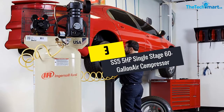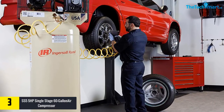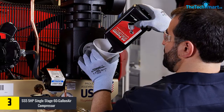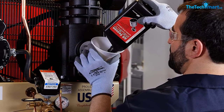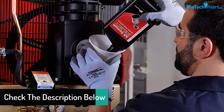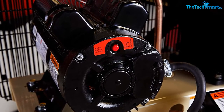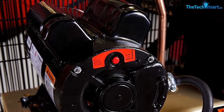At number 3, we have the SS5 5HP Single Stage 60-Gallon Air Compressor. The tank capacity is 60 gallons and the maximum pressure rating is 135 PSI. It can provide a consistent pressure rating, which means it is highly precise. The operation can last for 5000 hours with little to no maintenance. The automatic start and stop make it easy to use, and it comes fully assembled. It requires lubrication after 2000 hours of service. Thermal overload protection is another reason to go for it. It consists of all the necessary features you might look for in an air compressor.